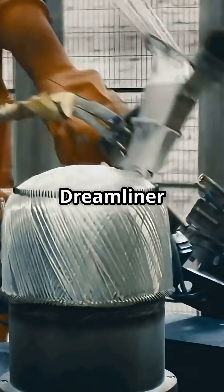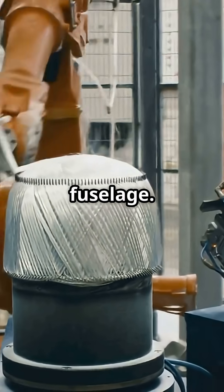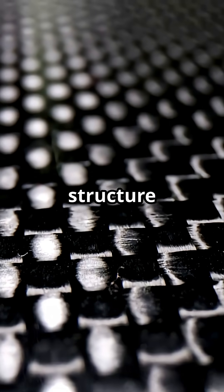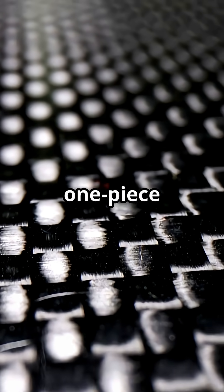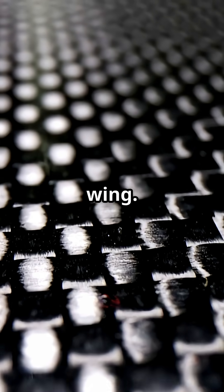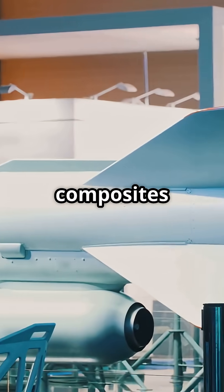The Boeing 787 Dreamliner was the first airliner built with a full composite fuselage. Around 50% of its structure is carbon fibre reinforced plastic, including entire one-piece barrel sections and its flexible wing.